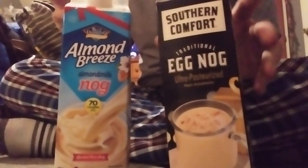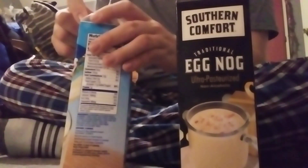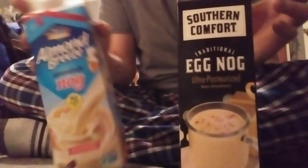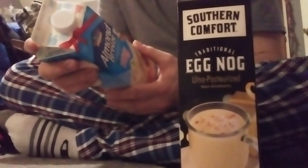That smells delicious — I like how that smells. I'm not sure about the taste though. That one smells pretty good too. This one has a stronger smell than the Almond Breeze, of course — it's made with almond milk.